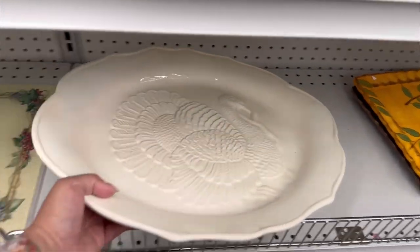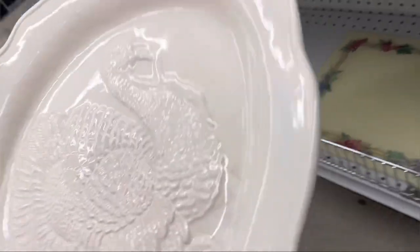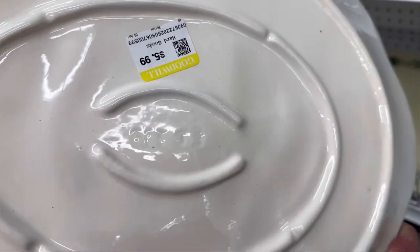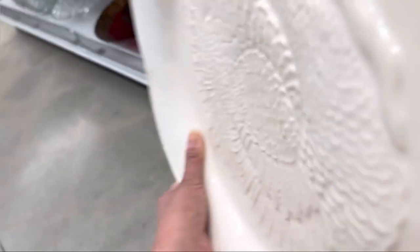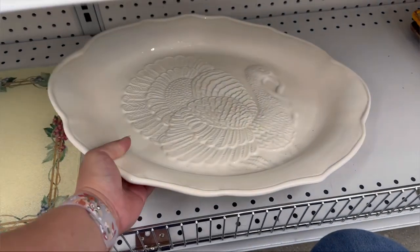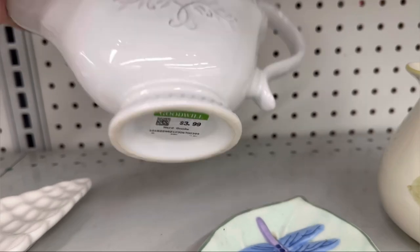This turkey platter was really nice and big. I didn't notice that it had any chips on it. I wish I would have brought this home because I love the color of it — it's like an off-white color. I didn't purchase it because I already have several of these big plates for my turkey for Thanksgiving, so I left it behind but I thought it was beautiful.